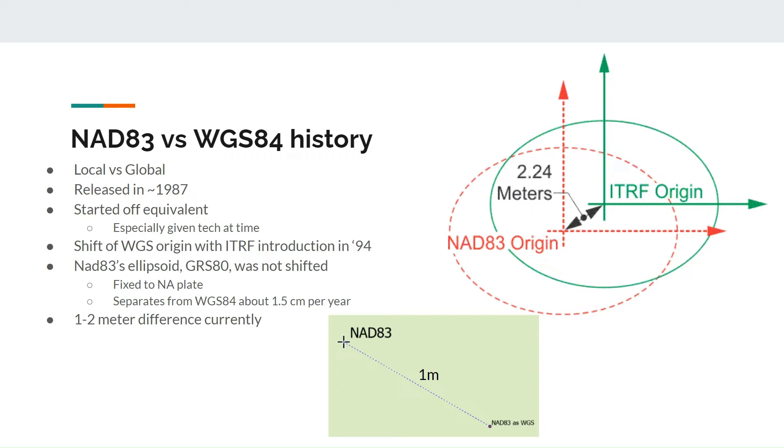To explain, we'll start from the beginning. As the name suggests, both datums were developed in the early 80s and released in the late 80s. At the beginning, both were practically identical and interchangeable. However, two events would change this.